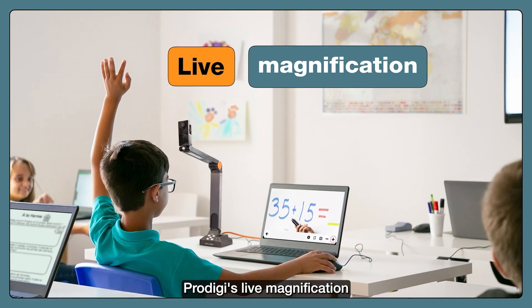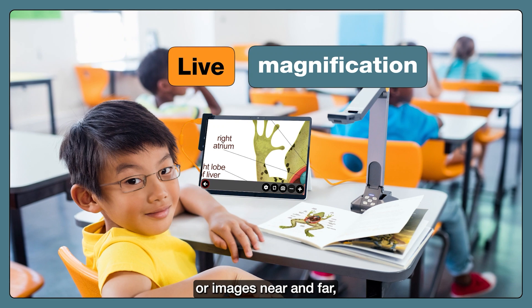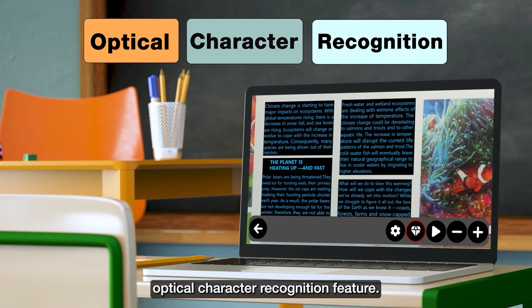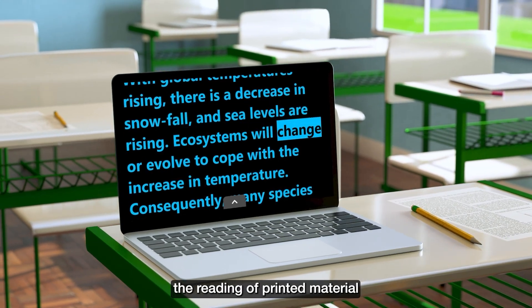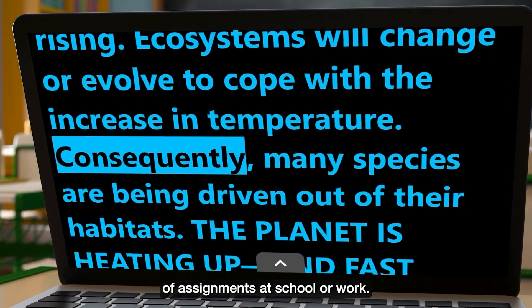Prodigy's live magnification feature makes it easy to view text or images near and far, significantly reducing eye fatigue. With its easy-to-use optical character recognition feature, Prodigy improves productivity by simplifying the reading of printed material and the completion of assignments at school or work.